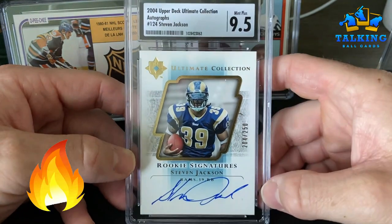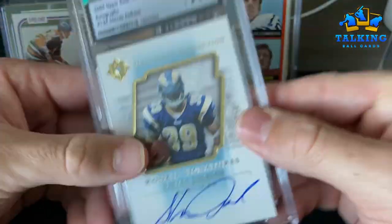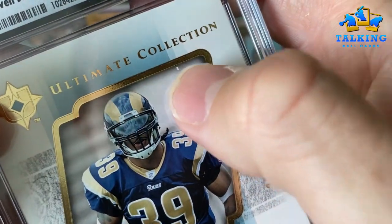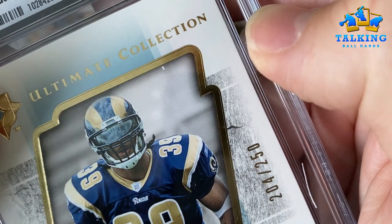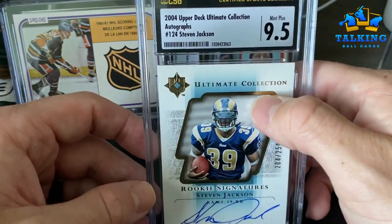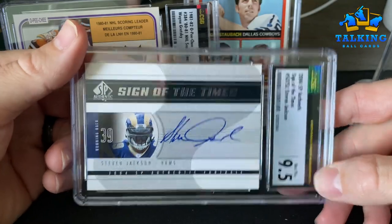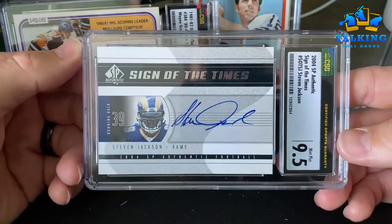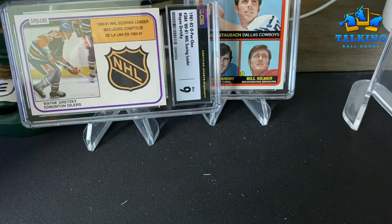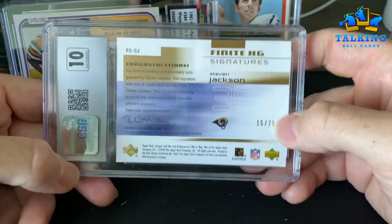Much nicer example of a Steven Jackson rookie auto from the same Ultimate Collection — 9.5 Mint Plus, auto gets a 10, numbered out of 250. The only issue with this card is right here — a little print chip or blotch. I was thinking this would get a PSA Mint 9, but CSG didn't think that was too big of an issue. Steven Jackson is going to get into the Hall of Fame — I'm gonna pile up some rookies of his. There aren't many running backs putting together the numbers he's got.